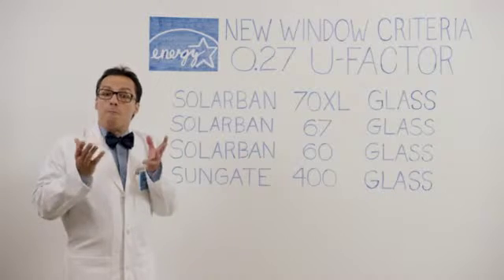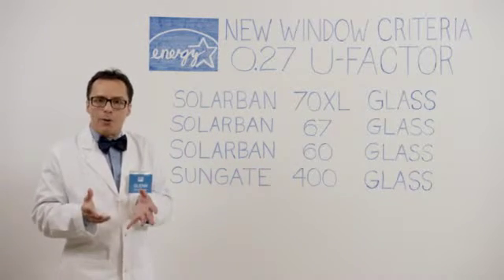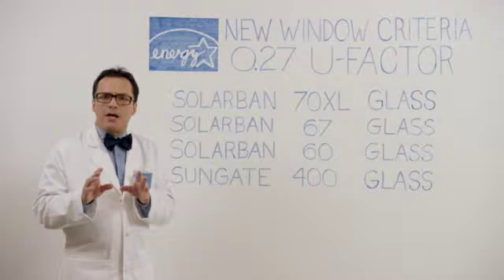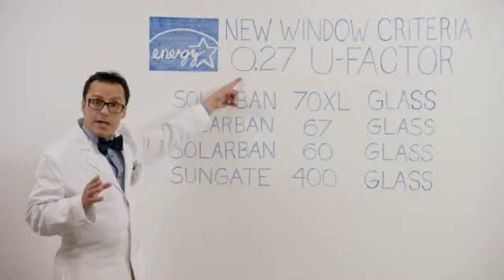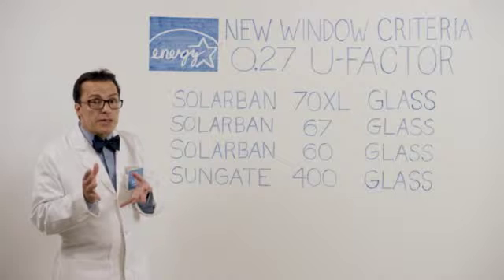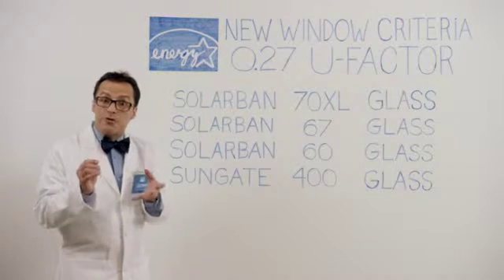If you're a homeowner, you've most likely heard of Energy Star. This is a government program that helps homeowners save money by reducing energy use. Recently, the Energy Star program updated its criteria for windows. Basically, the Energy Star program says that windows with a lower U-factor, which indicates the insulating characteristics of the windows, will save homeowners money on energy costs.